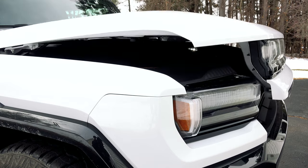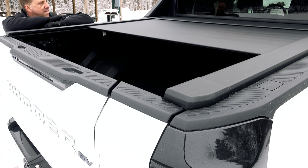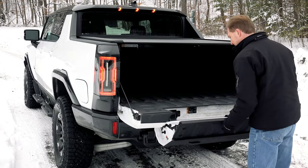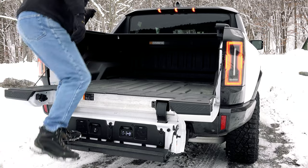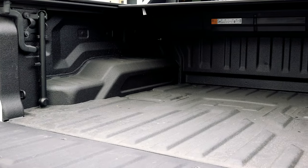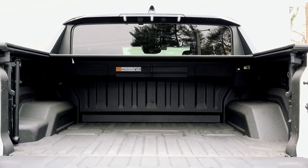Everything is power operated, including the hood for the front trunk, the tonneau cover, and the tailgate — the latter also featuring GMC's multitude of configurations and Kicker Bluetooth tailgating speakers. They just don't sound very good. The box is short but deep with a spray-on bed liner, electrical outlet and LED lighting, capable of handling 1,300 pounds of payload.